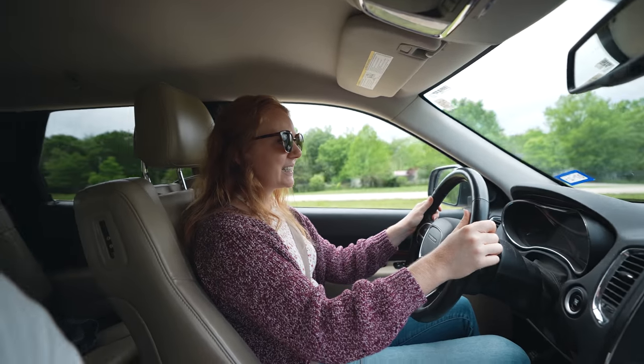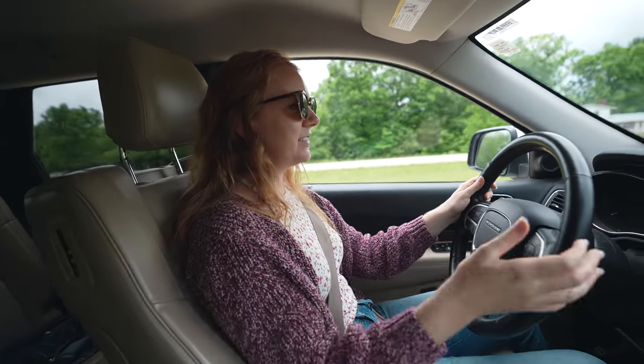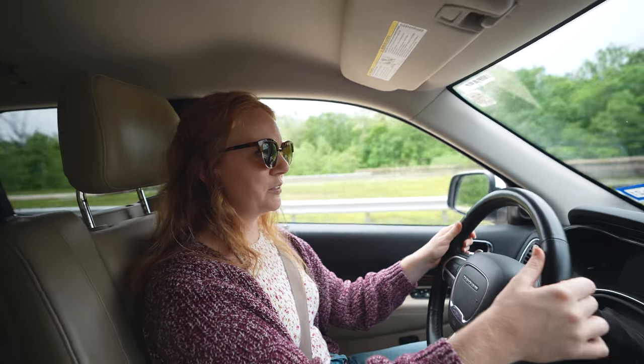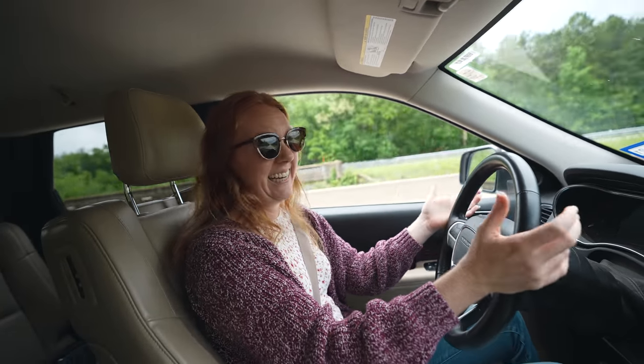An adventure in a Durango Doug. That's what we call our Durango, by the way. There's this cartoon called Doug that we used to watch when we were little, and I guess one of his alter egos is Durango Doug.